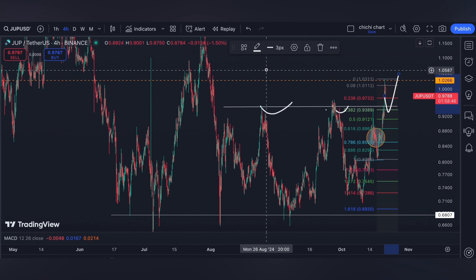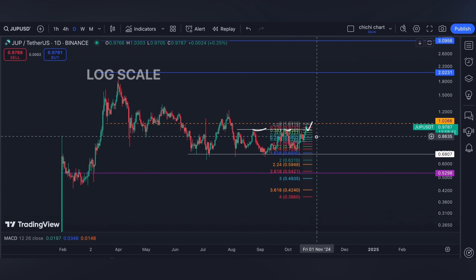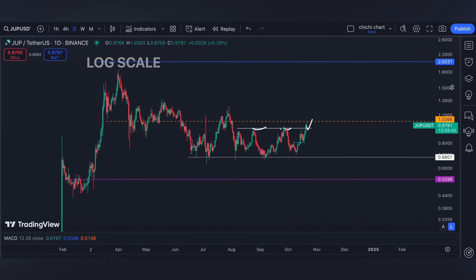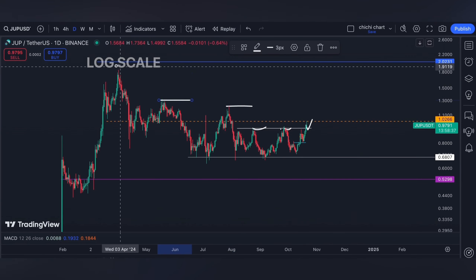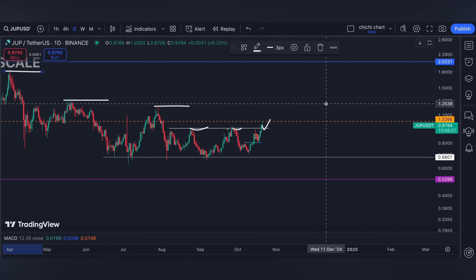Same as our previous update — furthermore, a breakout at the dollar level means my target will be two dollars. Just be aware of this common resistance right here.